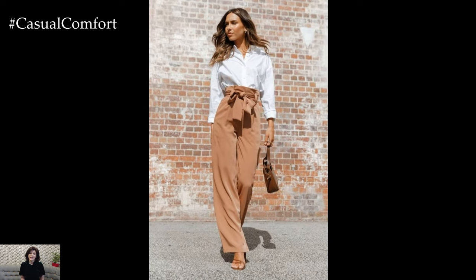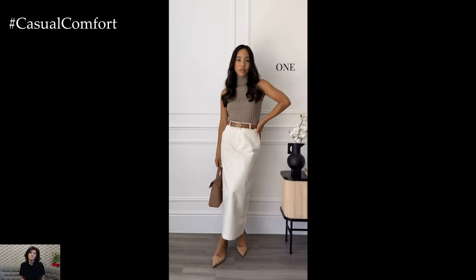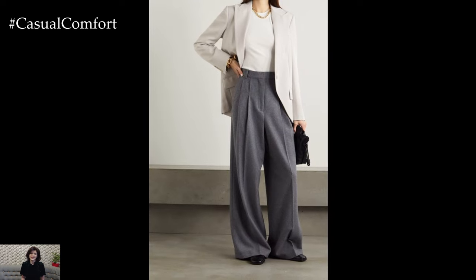Consider the specific dress code and culture of your workplace when putting together business casual outfits. While some environments may allow for more casual attire, others may require a more formal approach. Tailor your outfit choices accordingly to ensure you strike the right balance between professionalism and comfort.